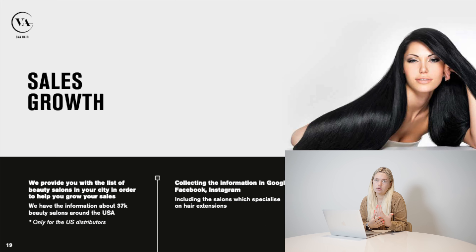For example, if you're a beauty salon owner and you want to start selling hair extensions — not only in your salon but also outside — we can share a list of beauty salons in your city or state that specialize in hair extensions. When you have free time, you can call them and offer your hair. We collect this information from Google, Facebook, and Instagram, and the list is always updated — you'll never receive a list that was created five years ago.